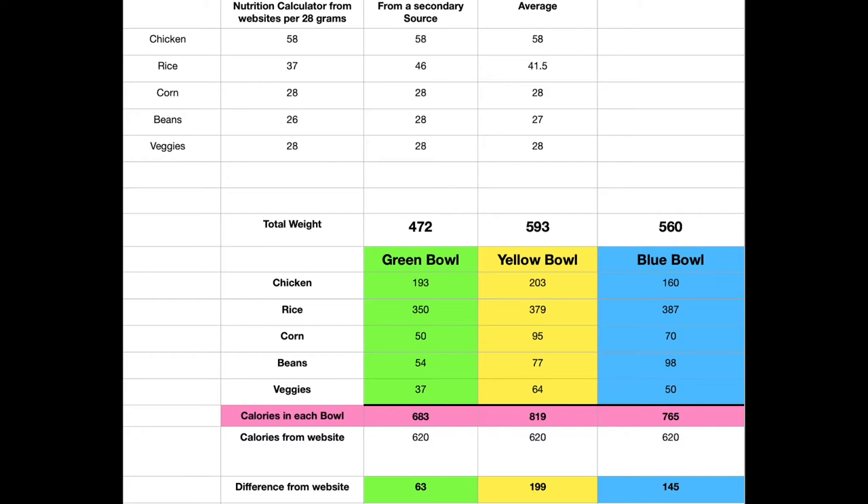Now, let's finish this up. If we look at this page, we can see each bowl's actual calories for each ingredient. I did some research up top where you can see each ingredient's calories per ounce. Then, from that information, I multiplied out what I showed you earlier to get each ingredient's calories. For the green bowl, as an example, chicken had 193 calories, 350 calories of rice, and so on.